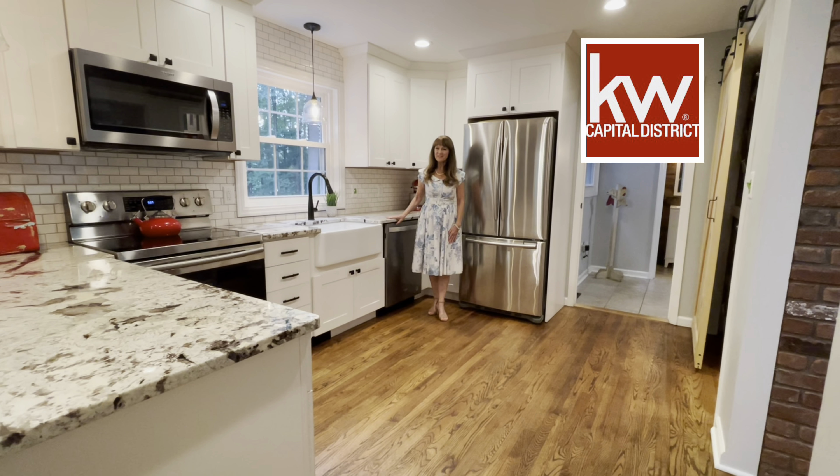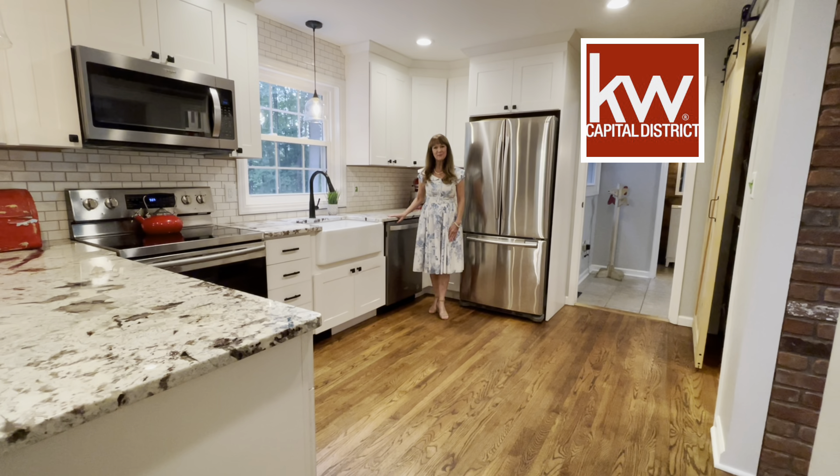Please let me know if you'd like to see this house. I'm Elizabeth Page with Keller Williams Capital District.